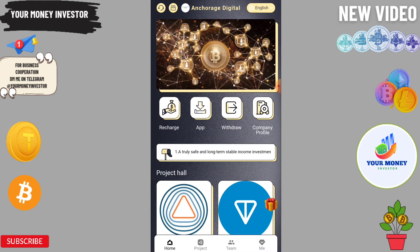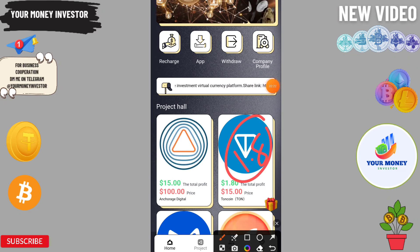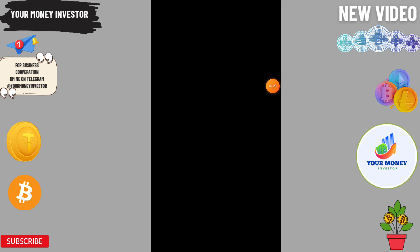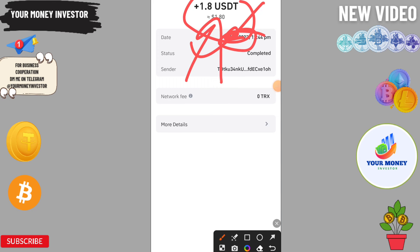Every day we can easily withdraw 1.8 VTT. Now I'm going to show you the withdrawal proof — you can check here that 1.8 VTT was credited into my account instantly. Let's see the next video.